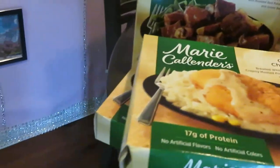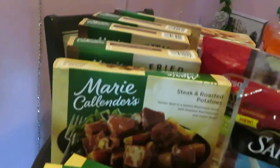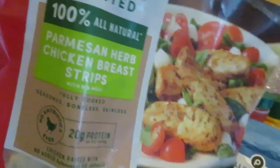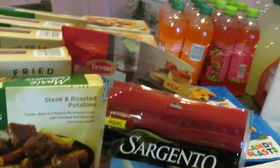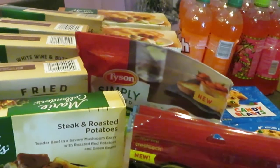I forgot to mention my Tyson Simply Roasted Parmesan Herb Chicken Breast — let me show you guys what those look like. Can't really see through the bag, but it's just little chicken pieces. I'm gonna be cooking something this weekend, so make sure you guys come out and see. That was priced at $4.99 for the Tyson Chicken.